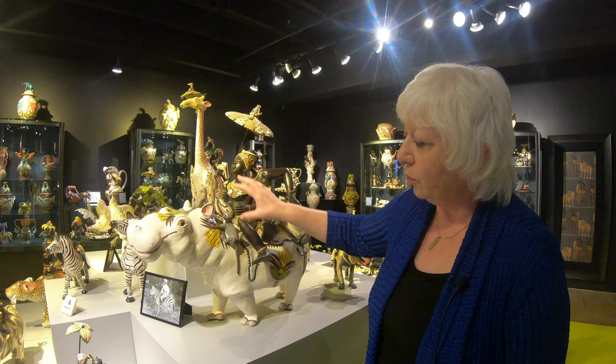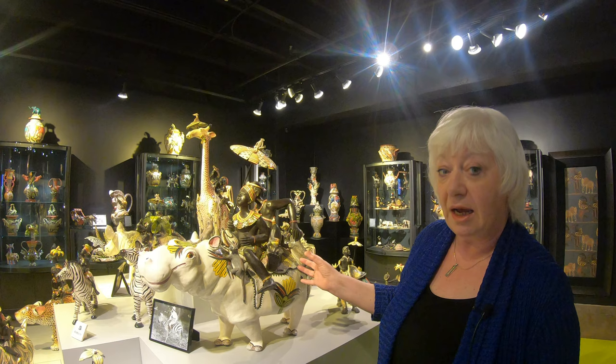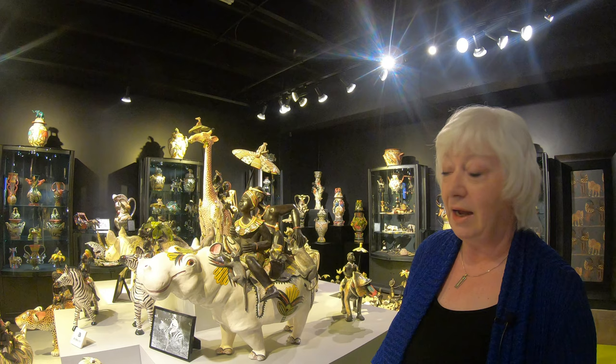There's a sculptor who's created this wonderful smiling hippo. We call this our 'Travelers of Africa' series and they started to produce these in 2010 when the World Cup came to Africa, the idea being that these fantasy travelers are going through lush jungles and grassy savannah plains.